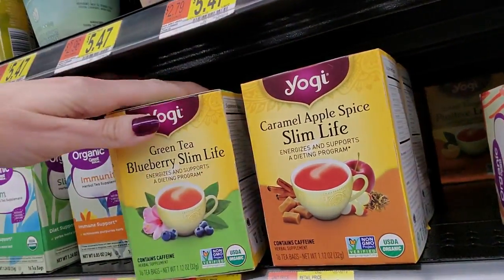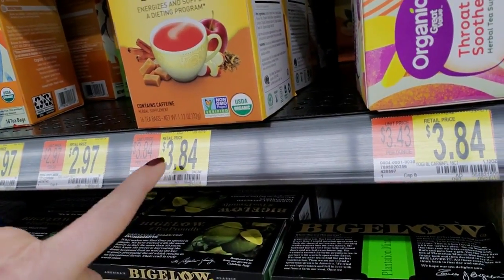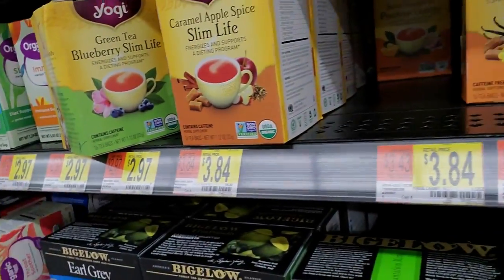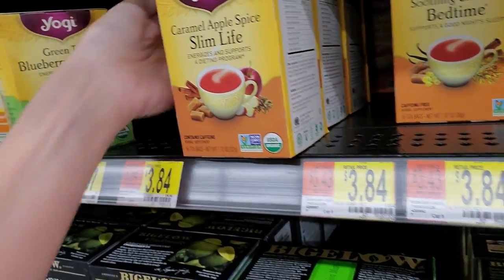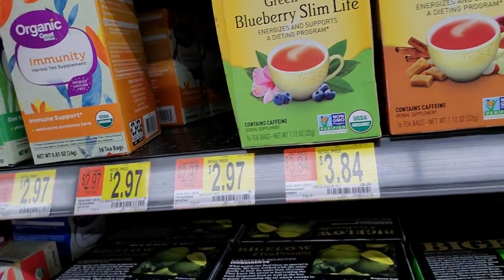We have Blueberry Slim Life - Blueberry Slim actually goes right here. Let me slide these over. Blueberry Slim goes right there. Then we have Sleep.